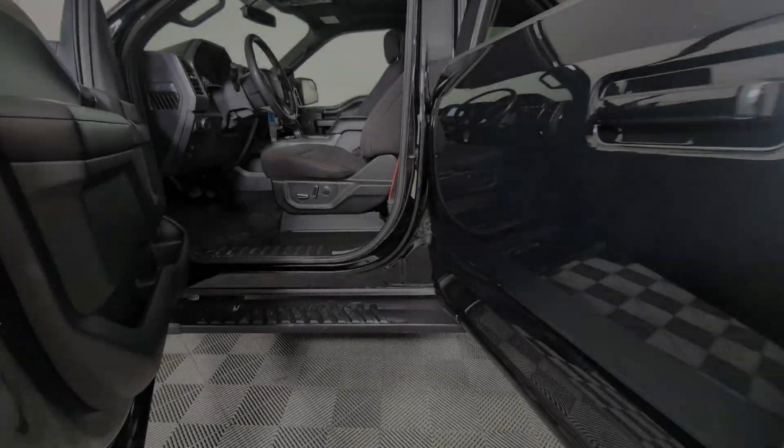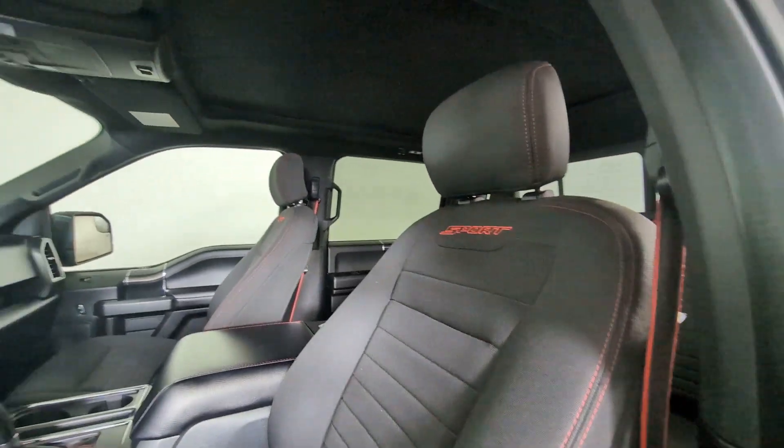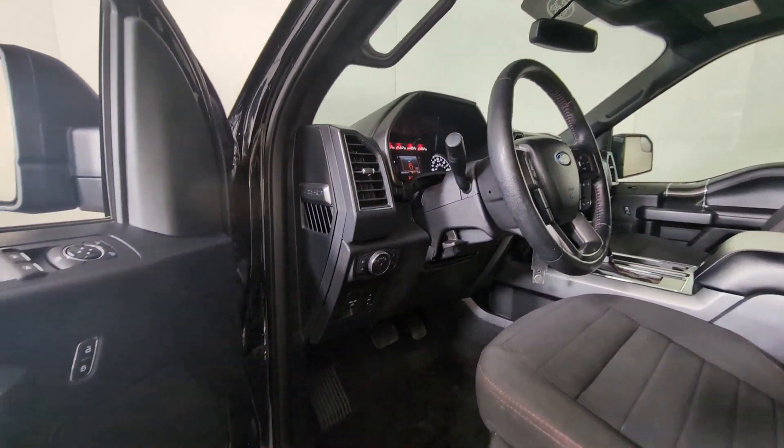You will be amazed by this 2018 Ford F-150. This vehicle is an outstanding buy with fewer than 60,000 miles on the odometer.